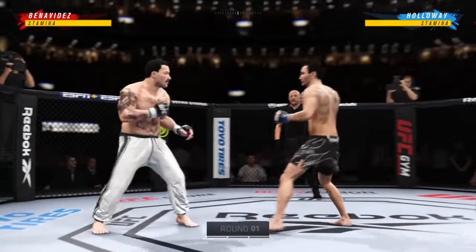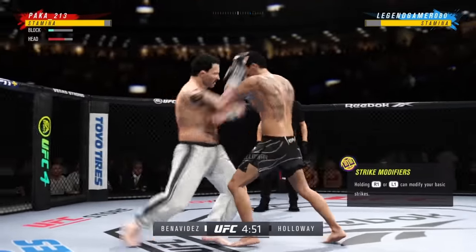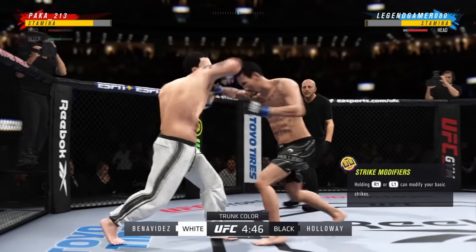All right, here we go as round one gets underway. Two world-class level strikers here, and the expectation is we're going to get a kickboxing match. Yes, we are going to get a striking match.